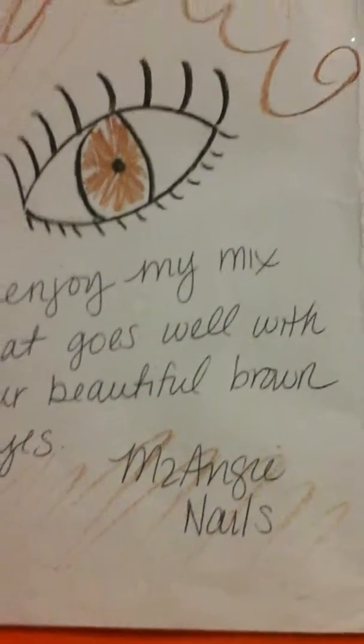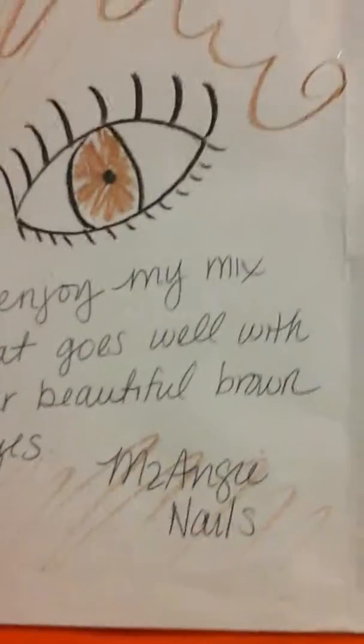Miss Angie Nails, thank you guys for watching. Until I see you again, God bless.